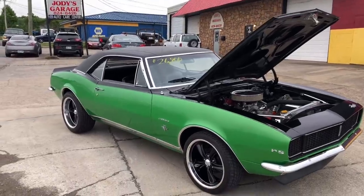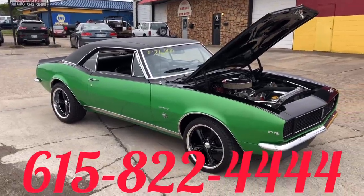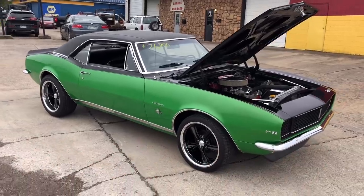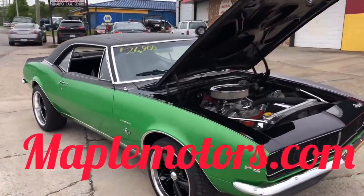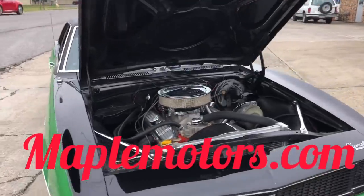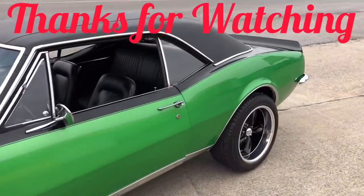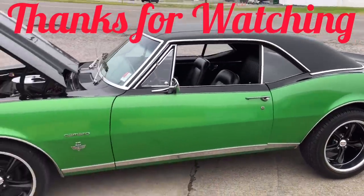I appreciate y'all watching. If you have any other questions, you can give me a call at 615-822-4444. You can also check me out at maplemotors.com — I've got about 100 detailed pictures on there of every car. If you like my page, please subscribe and share it. Thanks again, guys.